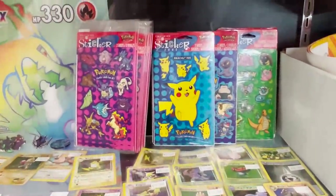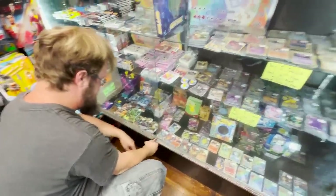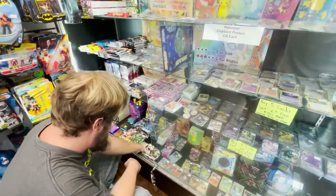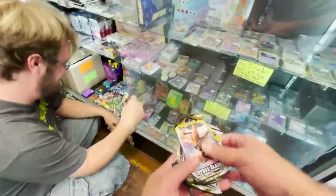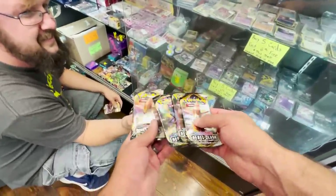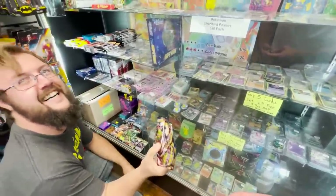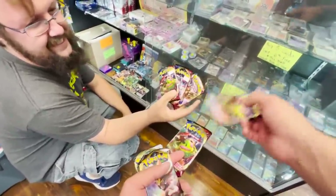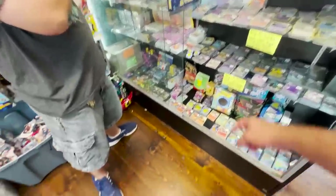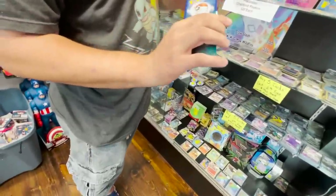Old school hollows up there, Base Set, Fossil — I feel like those are old school stickers too. I'll probably do three Rebel Clash and three Sword Shield base. A fan recognizes me and says he follows me on YouTube — no way, thanks man! Let's do the Snorlax. I was eyeing up that Charizard GX full art but it has some damage on the corners, so the price makes sense.